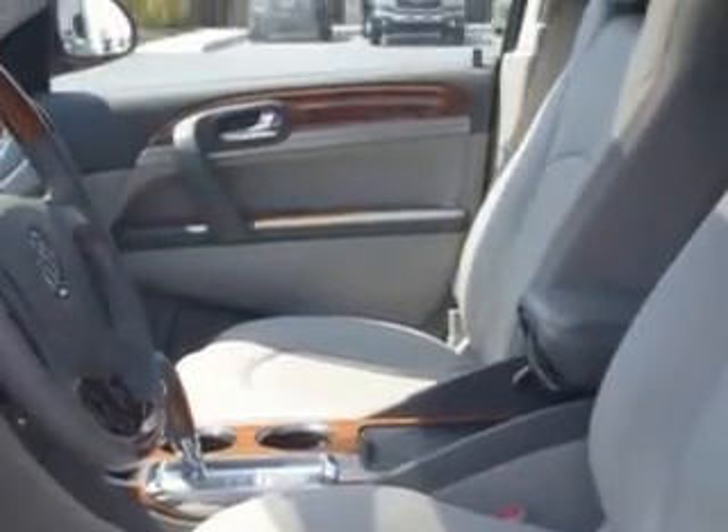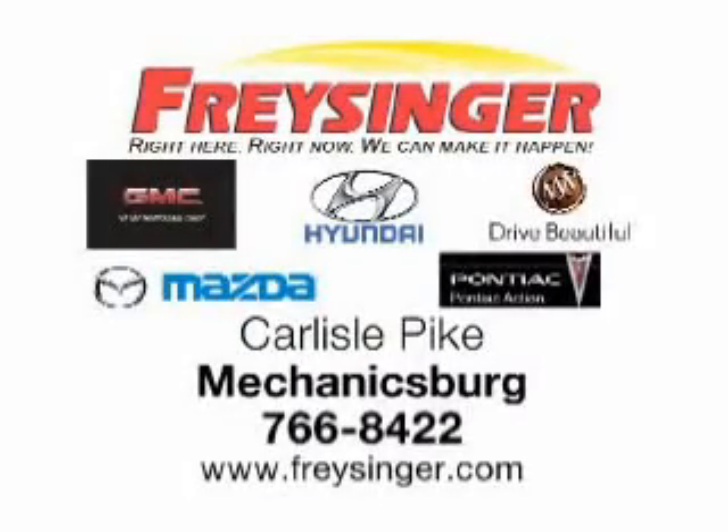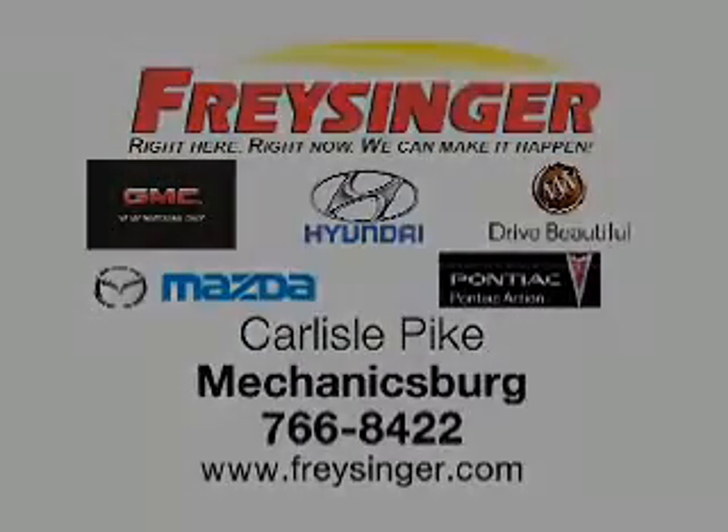See us at Freisinger today. Freisinger — right here, right now. We can make it happen for you. Carlisle Pike, Mechanicsburg. Freisinger.